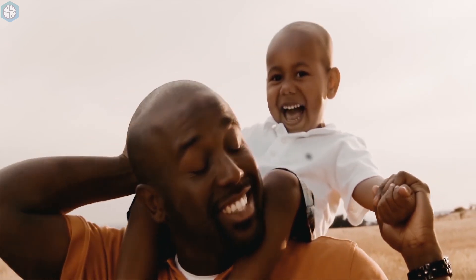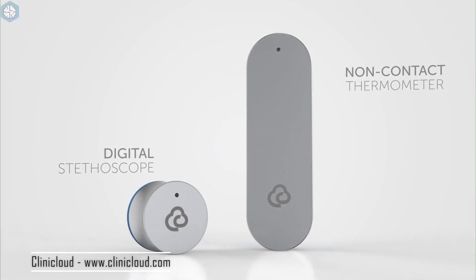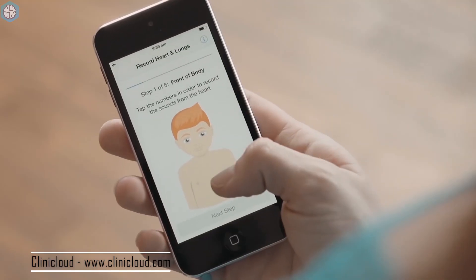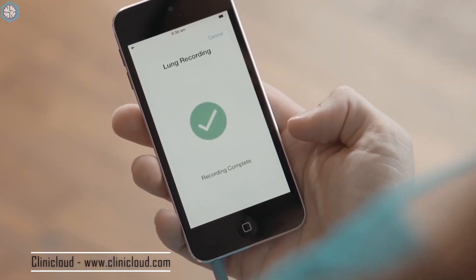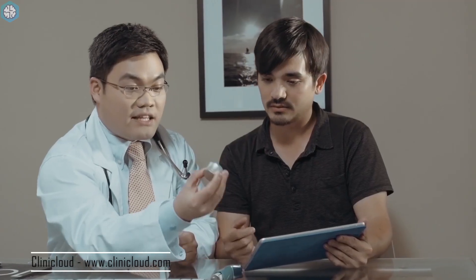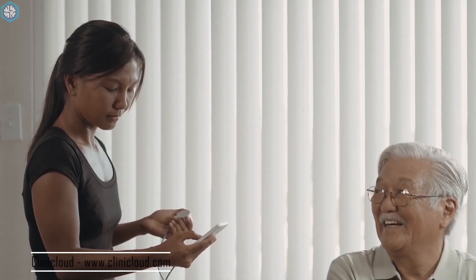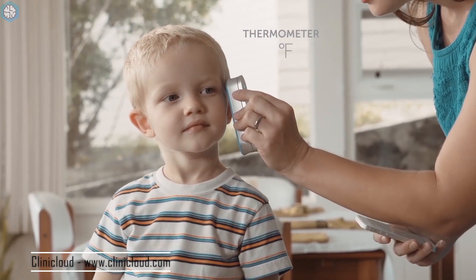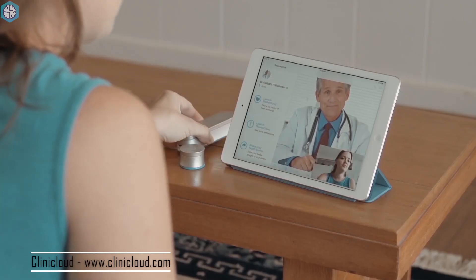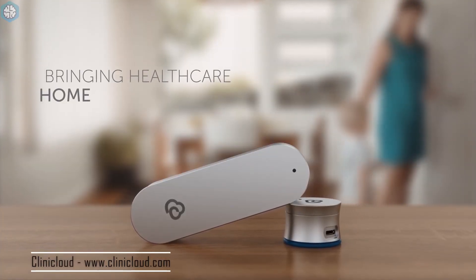ClinikCloud manufactures two devices for your phone: a stethoscope and a non-contact thermometer. The stethoscope is FDA cleared and records heart and lung sounds with medical diagnostic quality. Recordings of your heartbeat or breathing patterns are recorded on your phone and can be shared with medical staff. Unfortunately, the app doesn't have the ability to analyse the recordings. The ClinikCloud thermometer captures temperatures with a medical-grade accuracy of plus or minus 0.4 degrees Fahrenheit. It takes two seconds for a reading and functions at two inches away, and it caches the data in the ClinikCloud app, which can create a timeline of recordings.